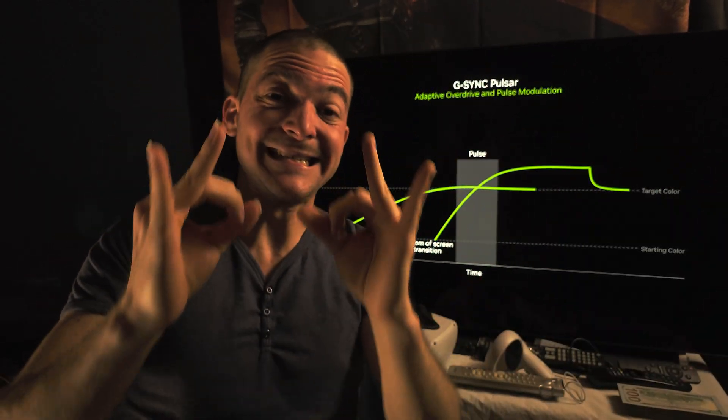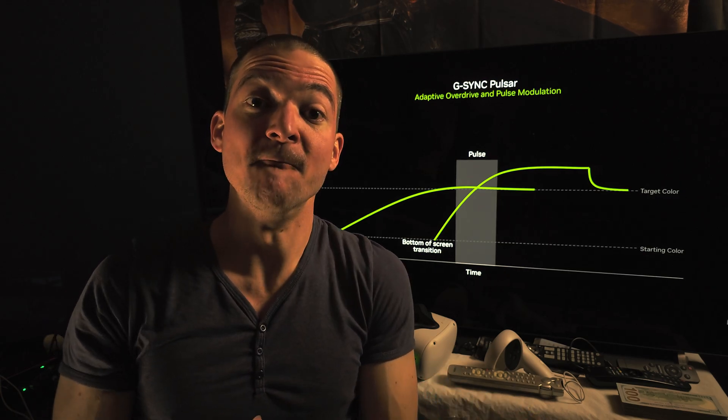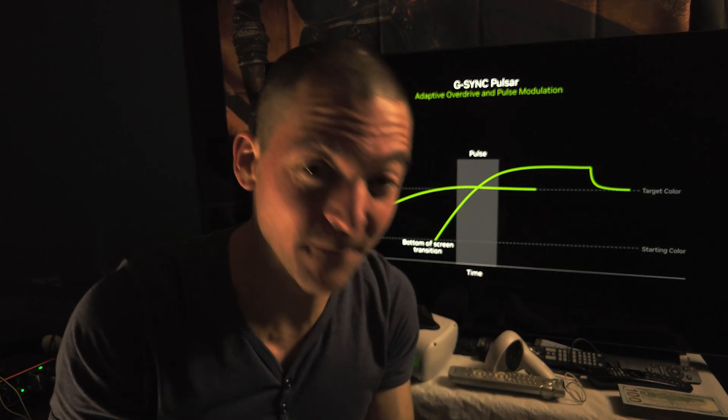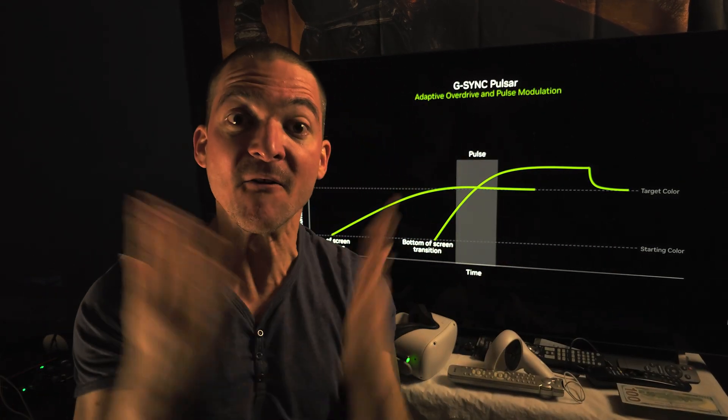Nvidia just dropped the most exciting announcement coming from CES: G-Sync Pulsar. We're talking about VRR with strobing at the same time — finally.